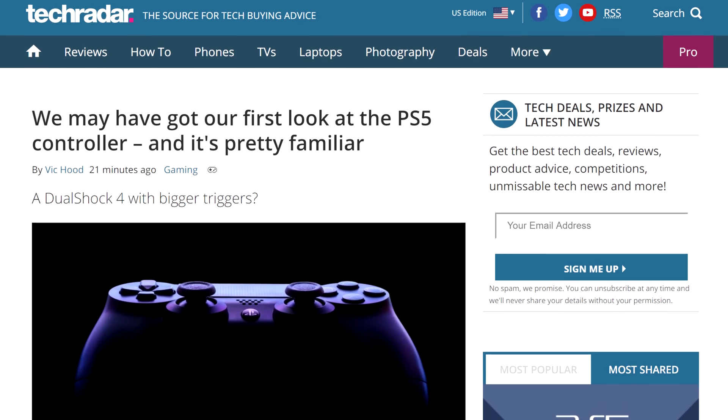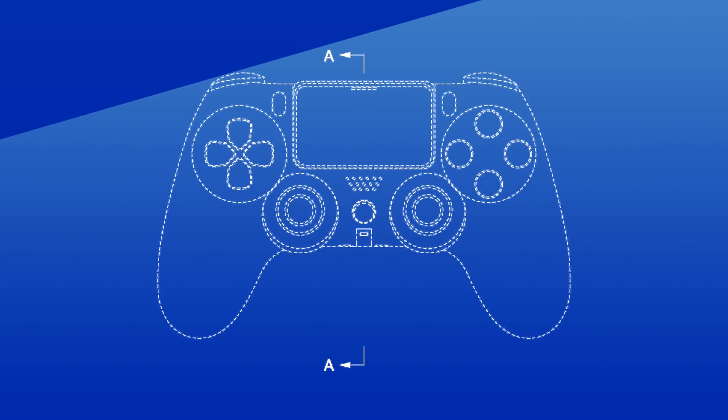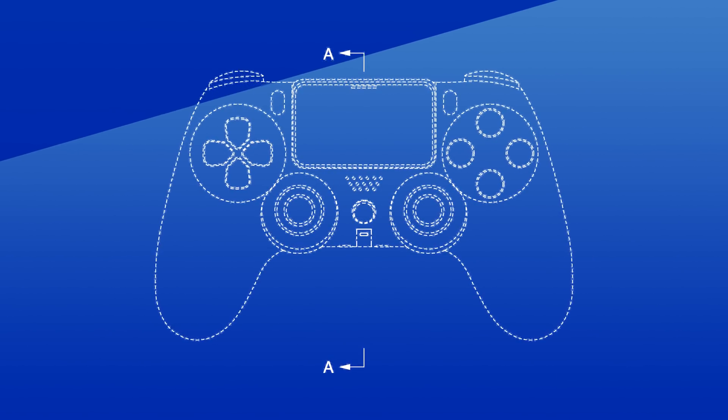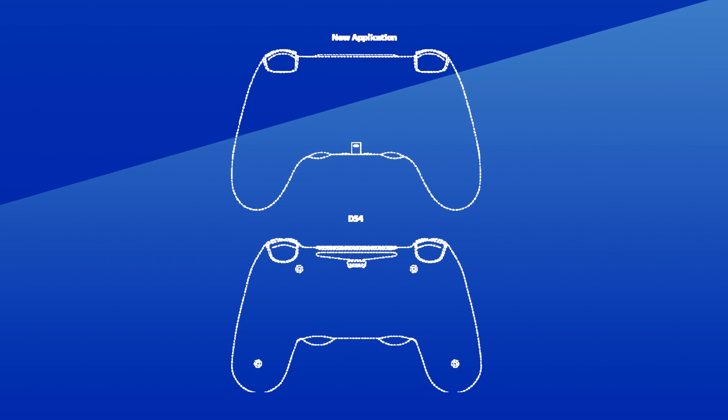In console news, we have more patent drawings for the PS5 — well, not the PS5 itself, but its controller, which I assume will be called the DualShock 5. While not a drastic redesign, Sony did make some adjustments. The controller seems a little more chunky than its predecessor — you can tell by the joystick reveal on this drawing here.